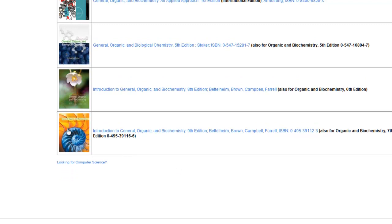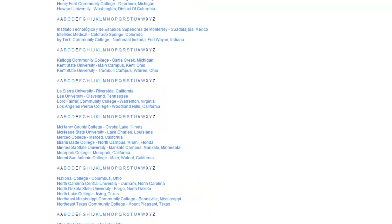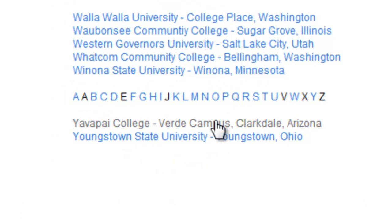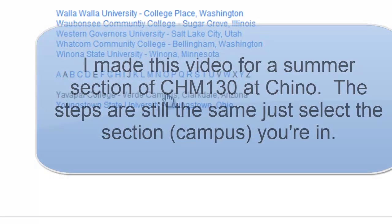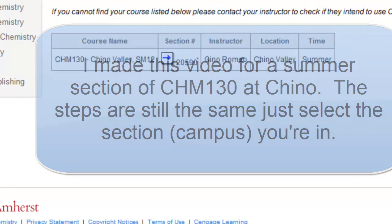Select the book — the 9th edition — and scroll down to the bottom. You'll find Yavapai and Verde Campus Clarkdale. That's okay, because I'm at the Verde Campus, although the class will be taught out of the Chino Valley Campus.